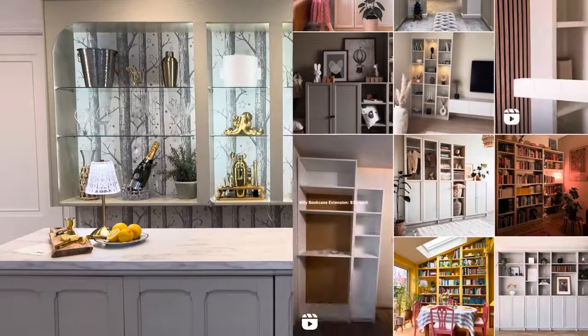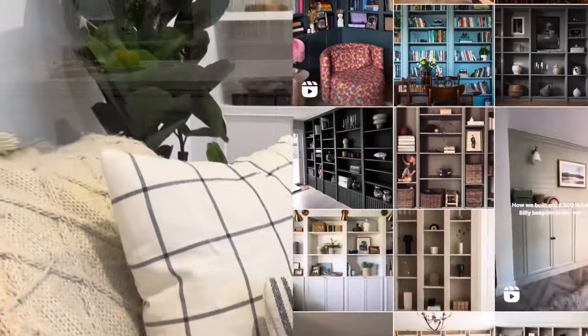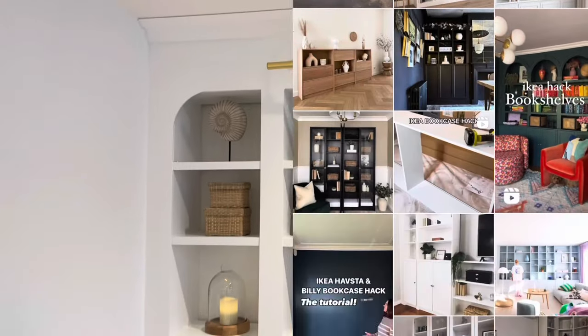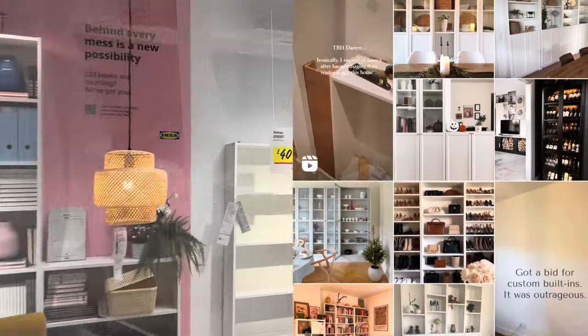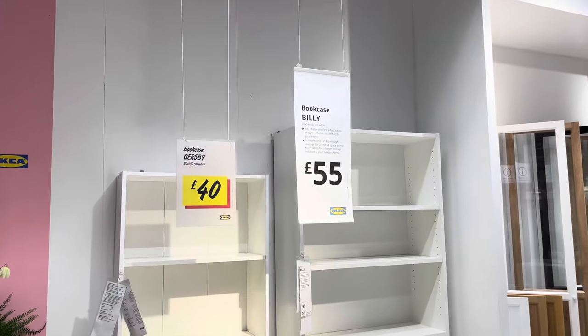A simple search on Instagram reveals the creative ways people have made their mark on a Billy — from wallpapering its back panel to adding colour and interest to frames and decorative trims to its facade to soften how the piece looks. With the endless possibilities, there's so much more to it than first meets the eye.